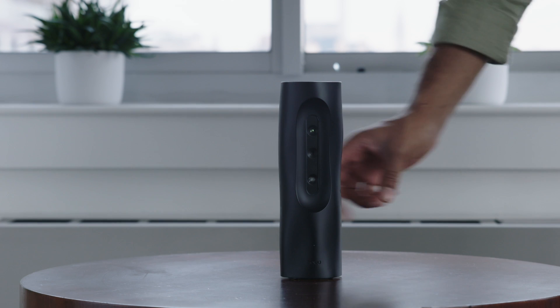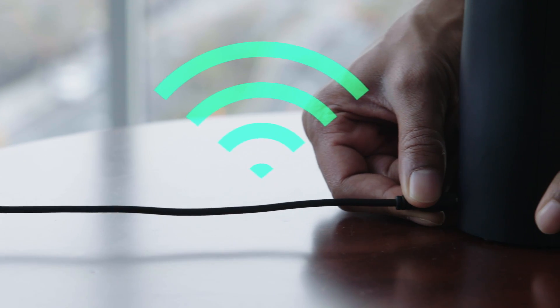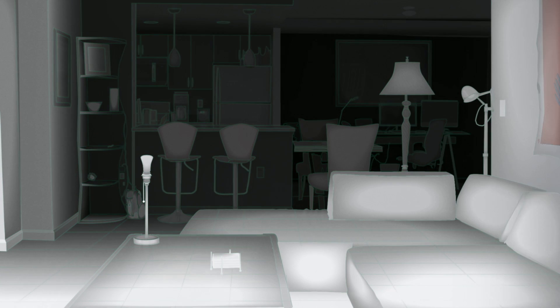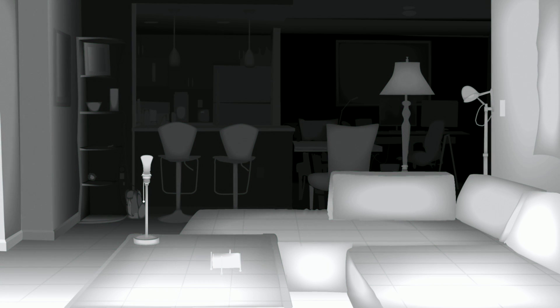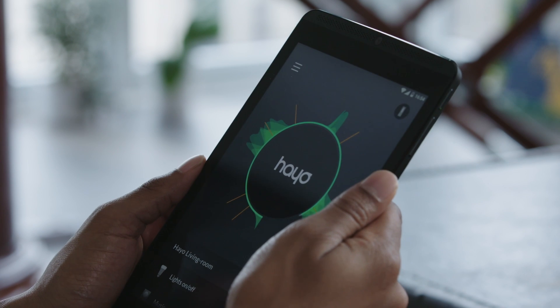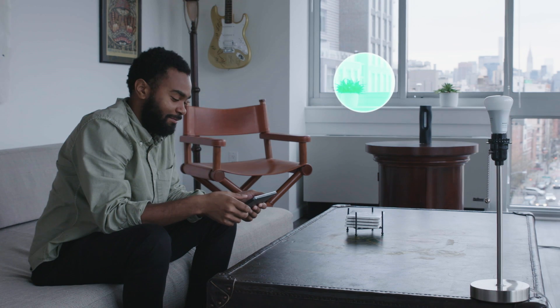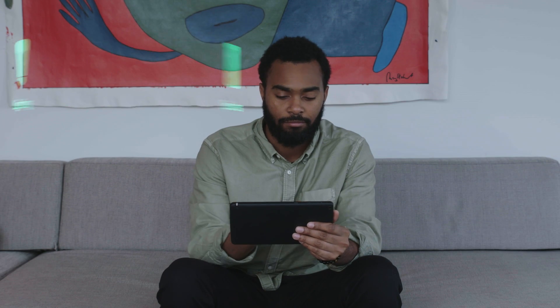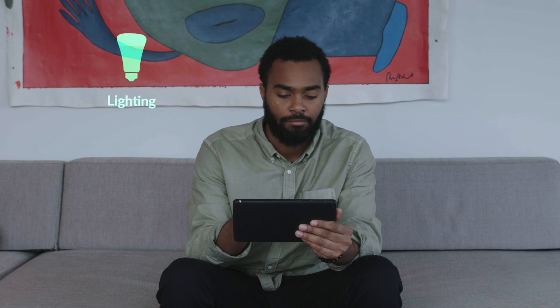Setup is quite simple. Place Heyo in the space of your choice, connect it to your Wi-Fi, and then Heyo will automatically 3D scan your space. Once scanning is complete, using Heyo's augmented reality app, you can create a virtual button on an object or even in thin air to control any of your favorite devices. And that's it.